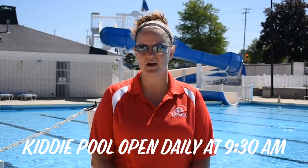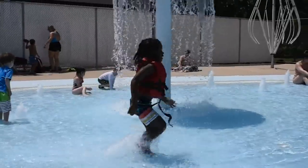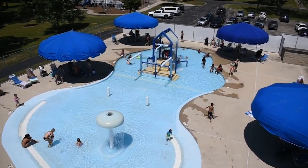We also have our children's zone, which is a zero entry to about 18 inches, where we have some play structures for children to play. There's a slide and some spray features there.